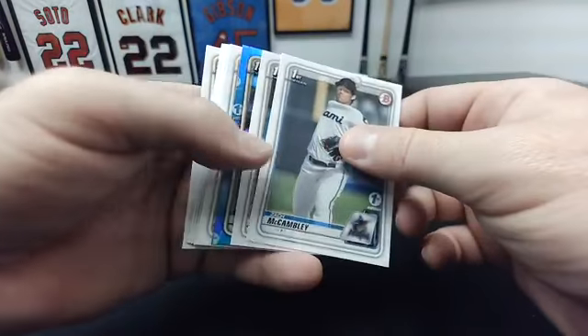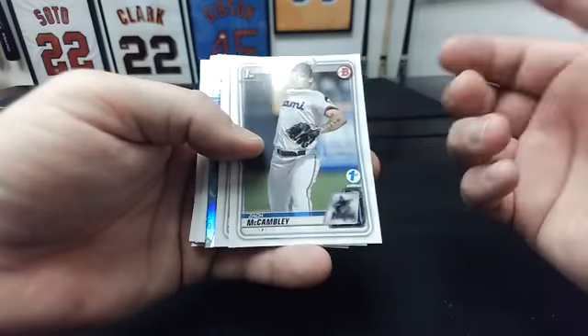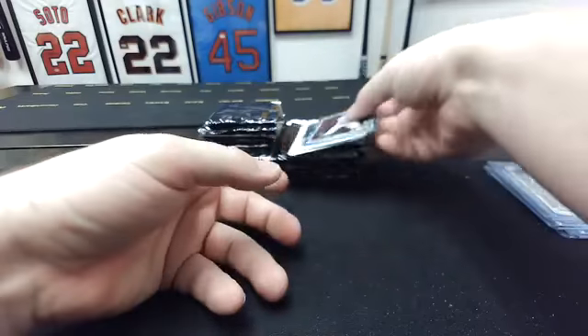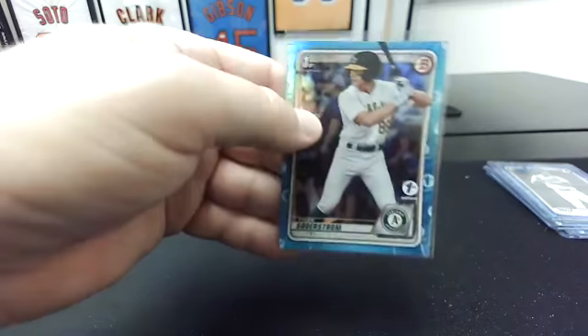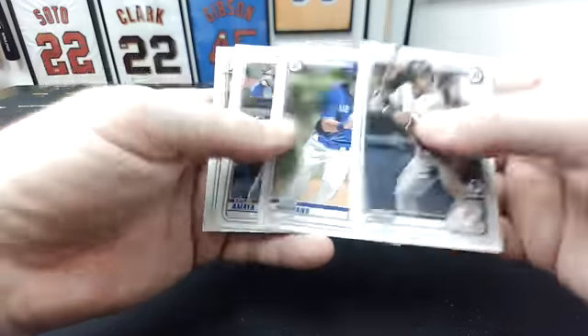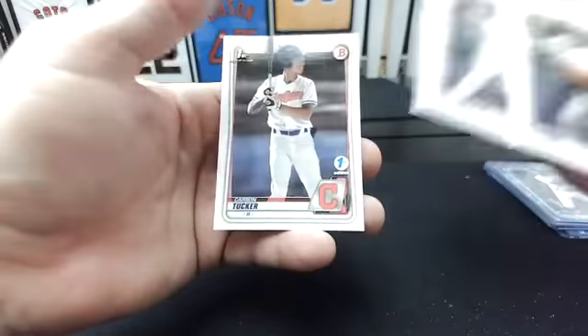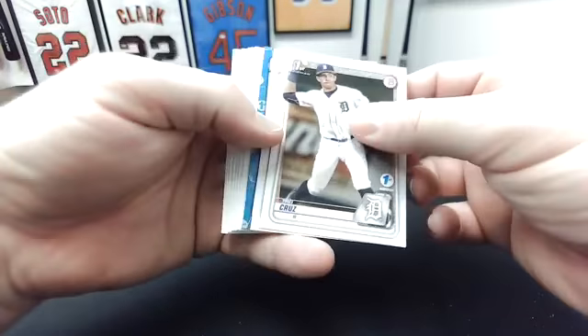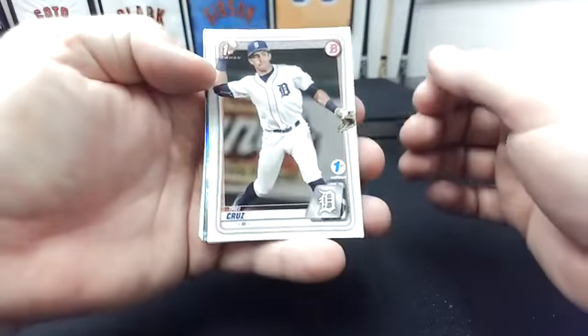Zach McCambly. So far we haven't had a parallel in every pack — I thought the sky blues were one in every two. Zach McCambly first. Patrick Bailey first — that's nice, it's a nice A's hit right there. Tyler Soderstrom on the sky blue — good prospect. Gage Workman first. Oswald Peraza. Jordan Groshans. Miguel Amaya. Jesse Franklin first. Jared Jones first. And Carson Tucker first. Yeah, I think Young is the real deal though — honestly, he's legit.